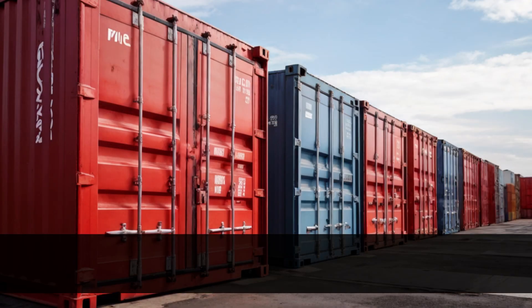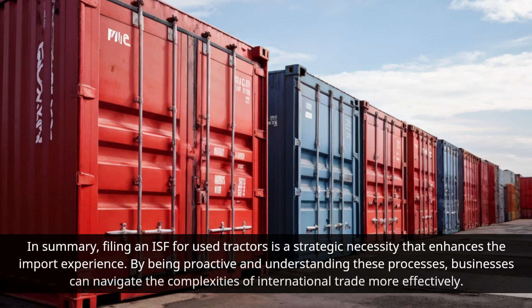In summary, filing an ISF for used tractors is a strategic necessity that enhances the import experience. By being proactive and understanding these processes, businesses can navigate the complexities of international trade more effectively.